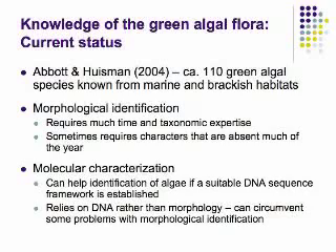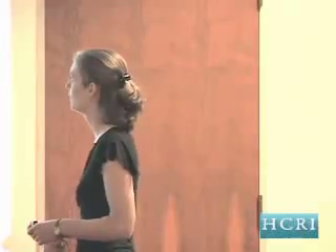What do we know to date about the green algae flora of Hawaii? Our foremost compendium is by Abbott and Boosman, published in 2004. In that book, they estimated about 110 green algal species known for marine and brackish water habitats around the Hawaiian Islands. That's a decent-sized flora — maybe 50 or 60 of them are relatively conspicuous, large, and somewhat easy to find, but there are many more that are very difficult to find. That's where our real challenge lies: finding these more cryptic, difficult taxa to include in our characterizations.